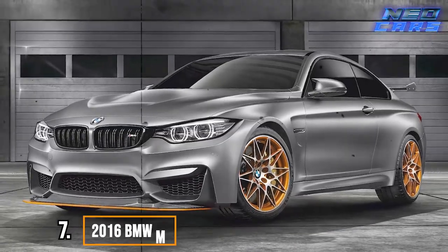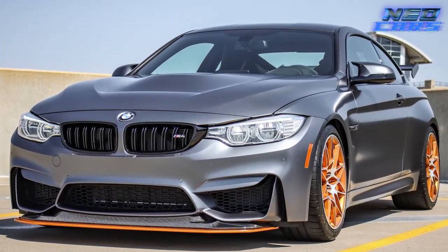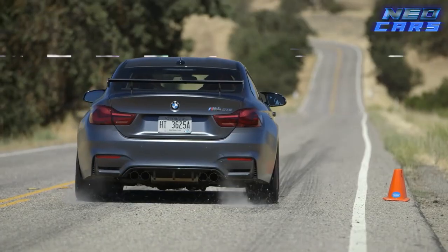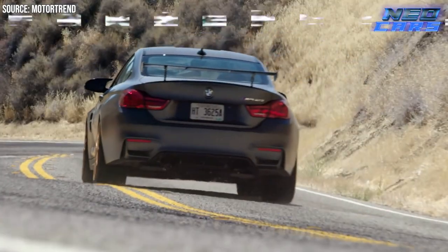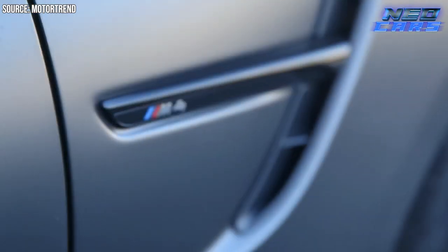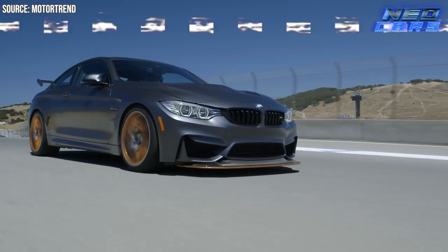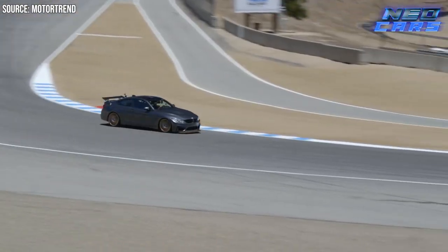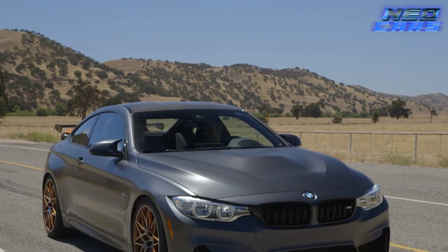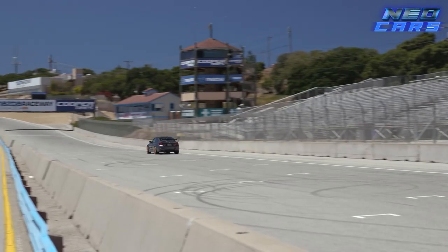Moving on to the next speed demon: the 2016 BMW M4 GTS. This one's got a technology so cool it'll leave you misty-eyed — water injection. This water-cooling tech is an old trick straight out of 1962 and 1963 Oldsmobiles. By cooling down the turbochargers by up to 70 degrees, this car becomes a water-cooled dragon that breathes fire on the asphalt. According to BMW guru Poggle, they wanted to keep their emissions ratings squeaky clean, something even your grandma would approve of.